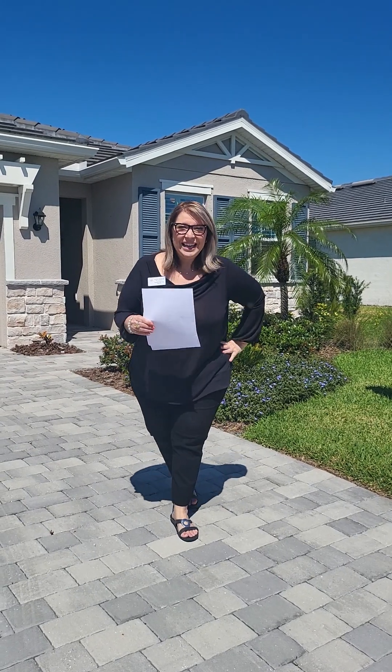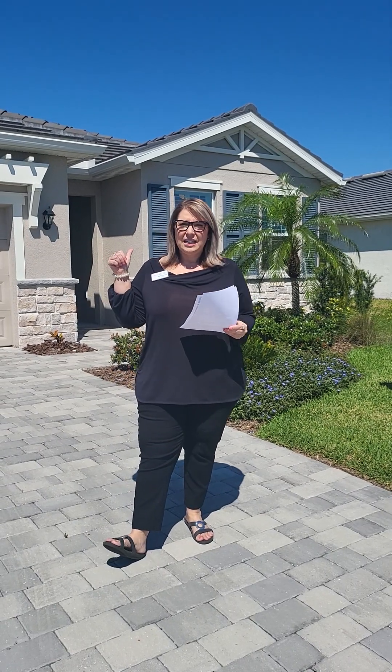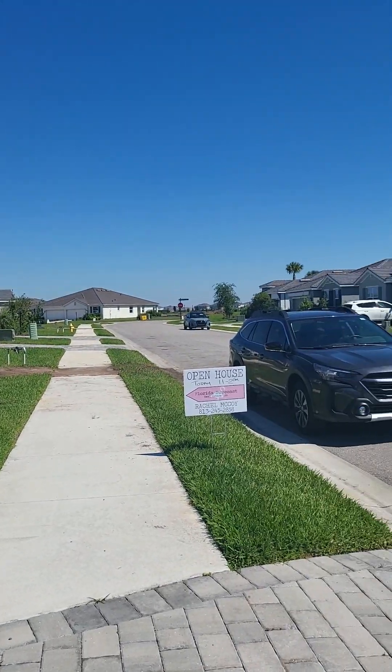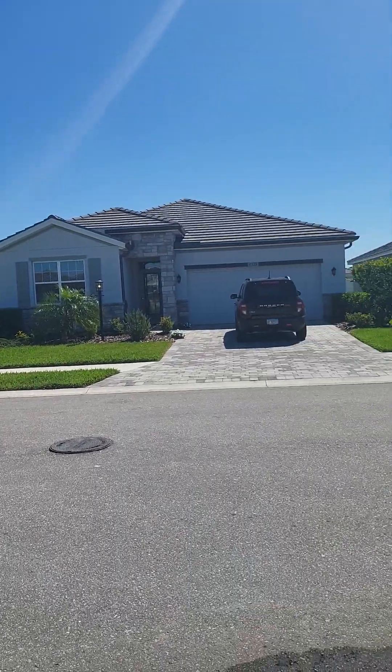Hi there, it's open house time again. Today we are in Star Farms, which is out east in Manatee County. This is a new construction community, although this is a resale. There's a lot of new construction going on right now in East Manatee County.